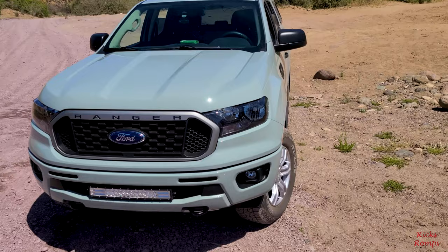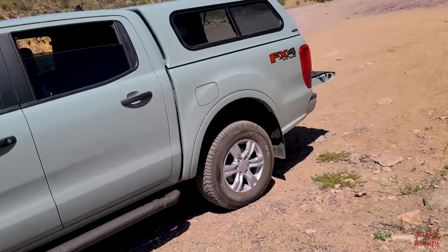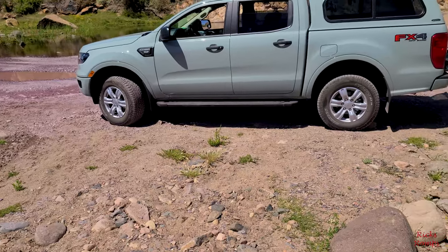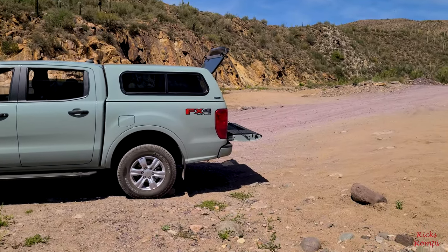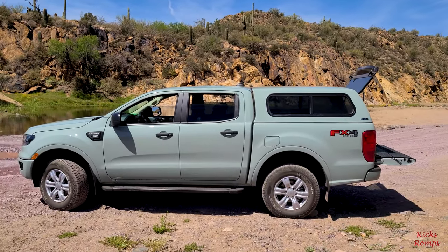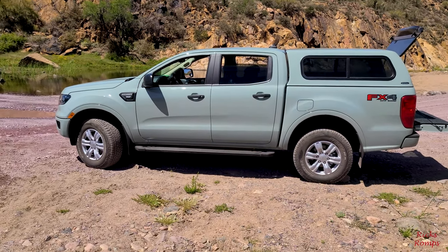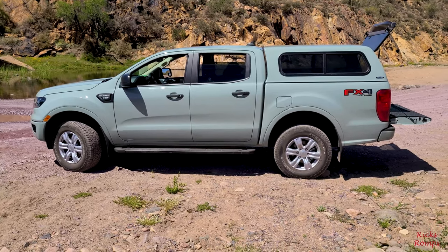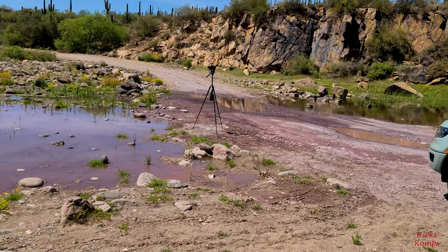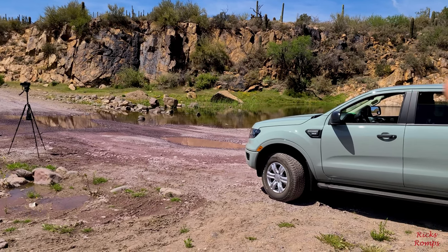Bailey got tired and he's laying down in the back seat of the truck. For all you Ford Truck Ranger guys, this is what it looks like out in the desert — at least looks good. Did some four-wheeling today, some pretty awesome four-wheeling. And over there I'm doing a time lapse of those cattails or whatever those are called.